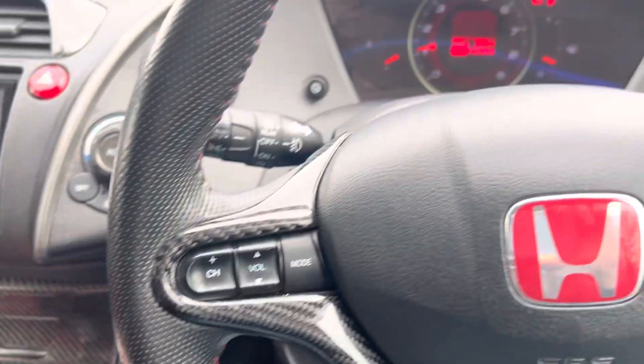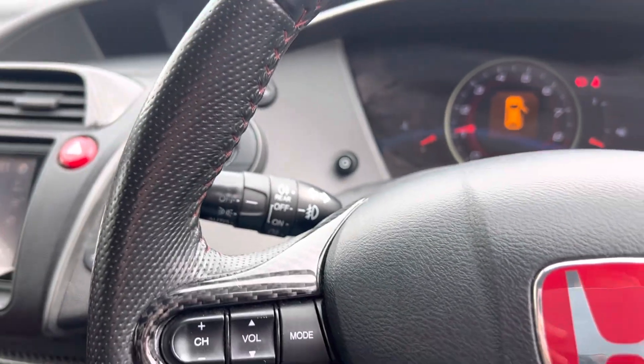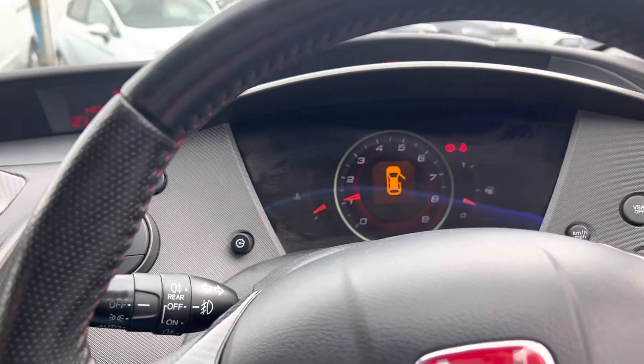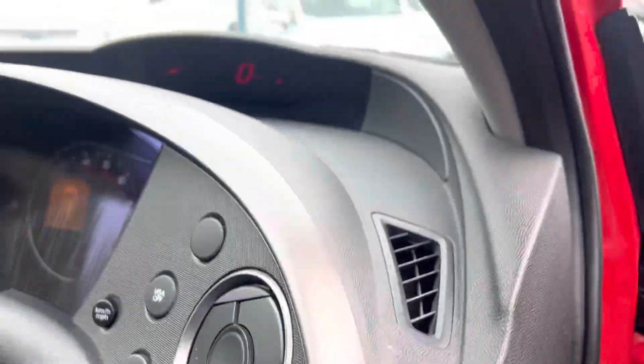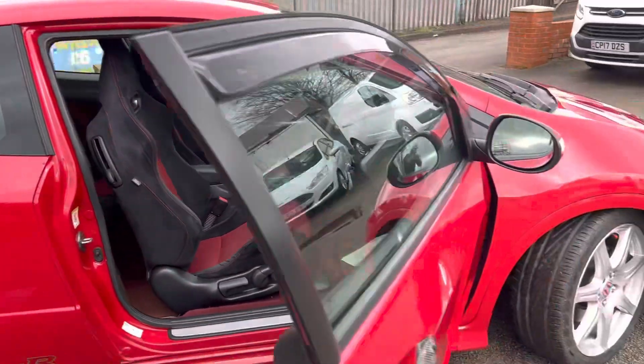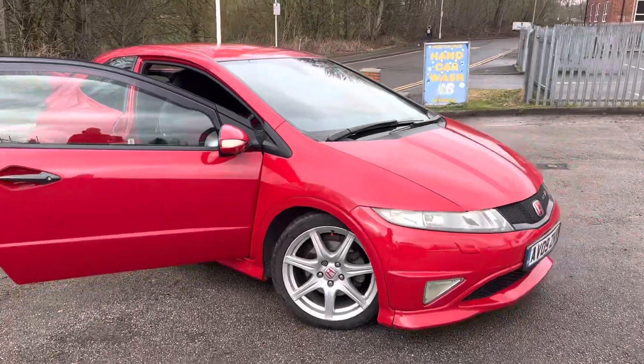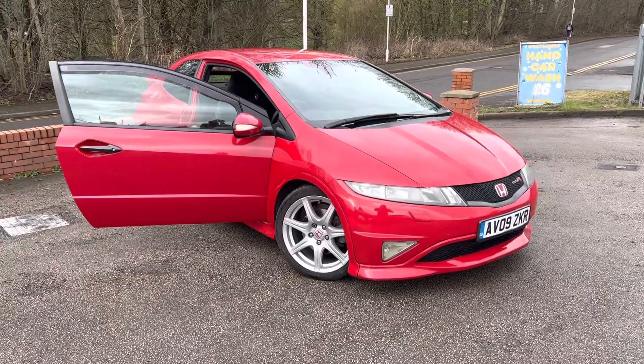Obviously, because of its age and miles, it is sold as a trade sale, sold as seen. Third-party inspections by the likes of the RAC or AA are more than welcome. If you have any questions at all, please contact us. It's a nice little car — great fun. Thanks for watching.